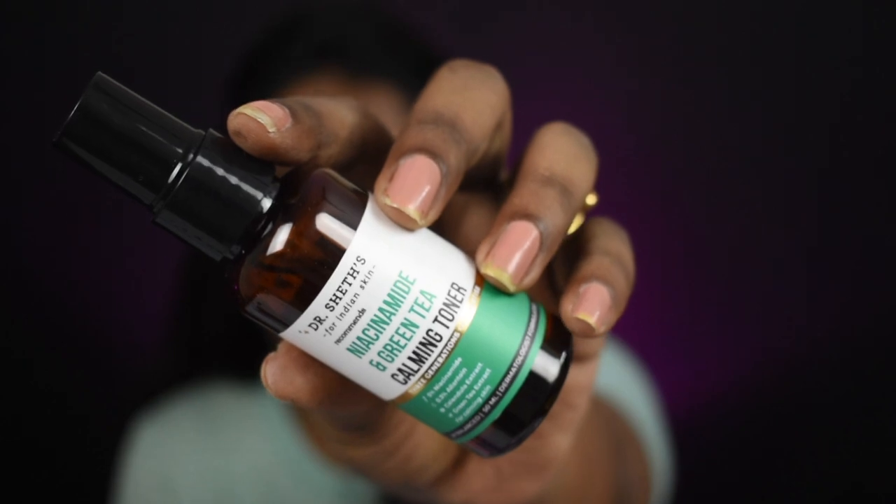Now I'm done with lip moisturization. Next I'm going to start toning my face using this niacinamide and green tea calming toner. This product is my ultimate favorite — it works really well for my skin, especially if you have oily and acne-prone skin. I'm going to spritz it all throughout my face.